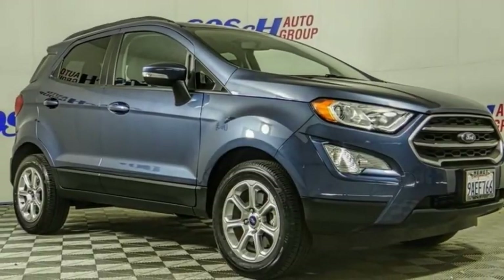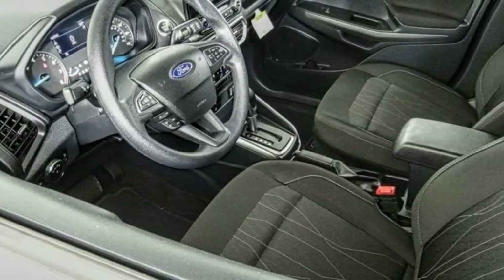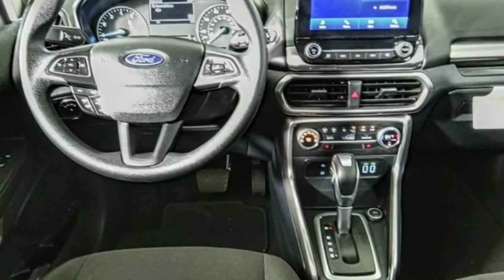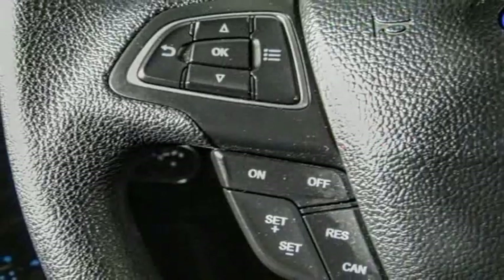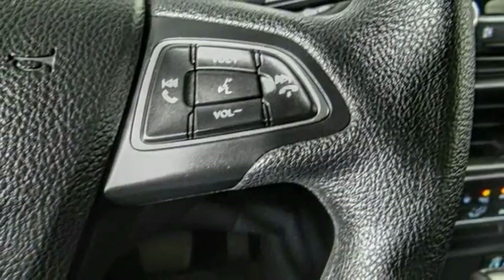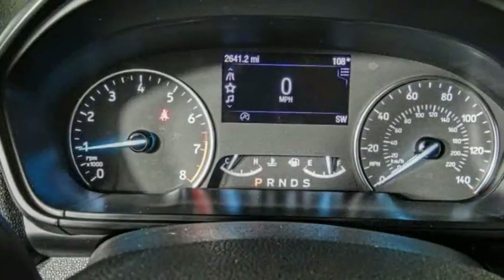Looking for the right vehicle? Check out the 2021 EcoSport. The Ford EcoSport has an upgraded interior that provides you all the features you could ever want. It also offers the functionality of an SUV, but in a size where you feel in control.